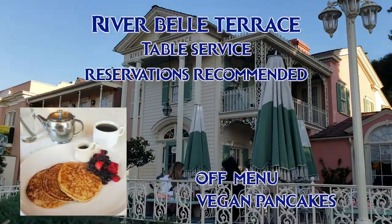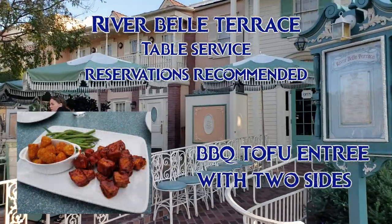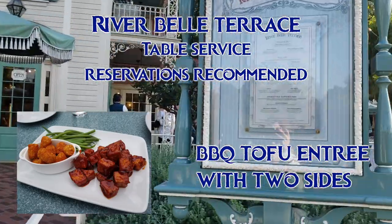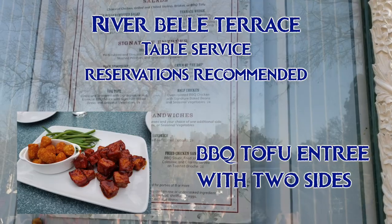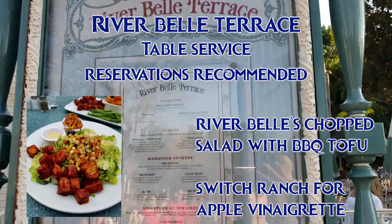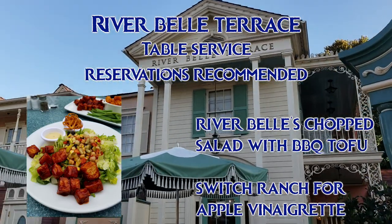For breakfast at the River Bell Terrace, there isn't anything vegan on the regular menu, but on the secret menu they have vegan pancakes, and they can serve it with fruit. For lunch and dinner, they make two dishes with the barbecue tofu — you can either get it as part of the River Bell's chopped salad or as an entree with two sides. The tofu is normally cooked in a shared fryer, but they are happy to bake it for you separately if you ask. The sides are steamed veggies or tater tots, which are in a shared fryer. I prefer the salad version — ask for the chopped salad with tofu and switch the ranch dressing for apple vinaigrette instead. It normally comes with fried onions, which are in the shared fryer as well, but there is no egg batter, so omit those if you would like to avoid shared fryer.